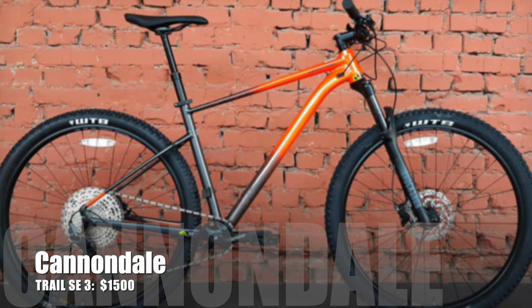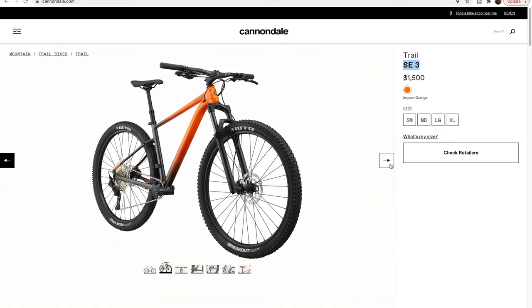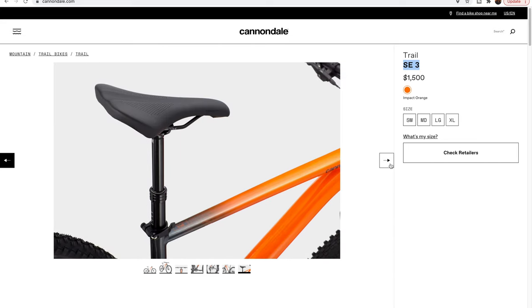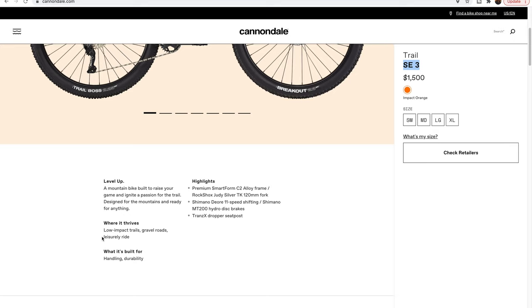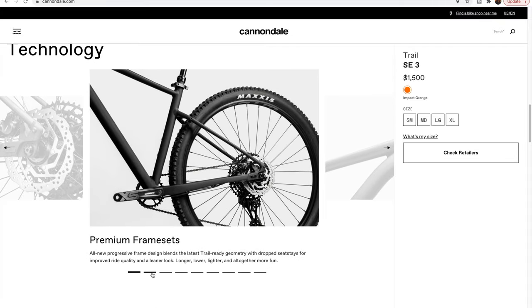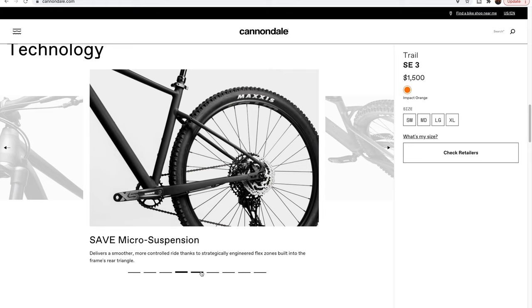Our fifth and final bike is the Cannondale Trail SE 3, also available for $1,500. I've had a few Cannondales over the years, including an older Trail model hardtail. This version for $1,500 is trying to straddle the line between a casual gravel grinder and an XC bike, which is a little bit of a weird place to be. They spec it pretty well with an 11-speed 11x51 Deore drivetrain, but the Tektro hydraulic brakes are a bit of a concern if you're trying to get into more rowdy terrain. It looks to be really modern geometry with a 66.5-degree head tube angle and a 74-degree seat tube angle effective, and it's going to be one that a lot of bike shops carry.